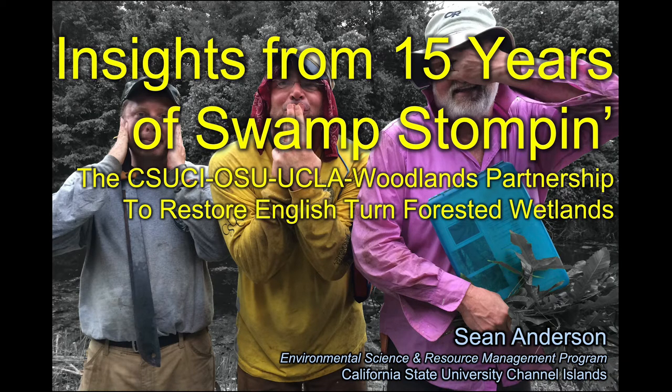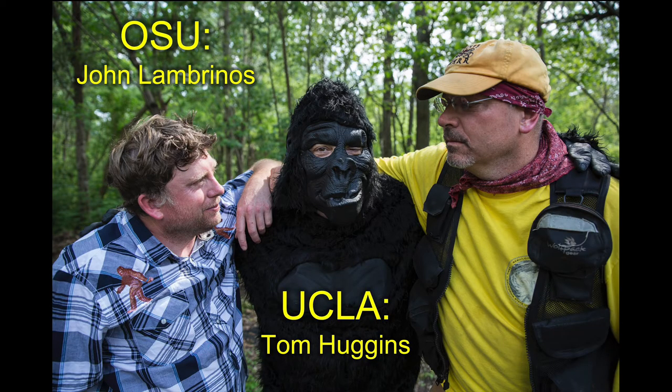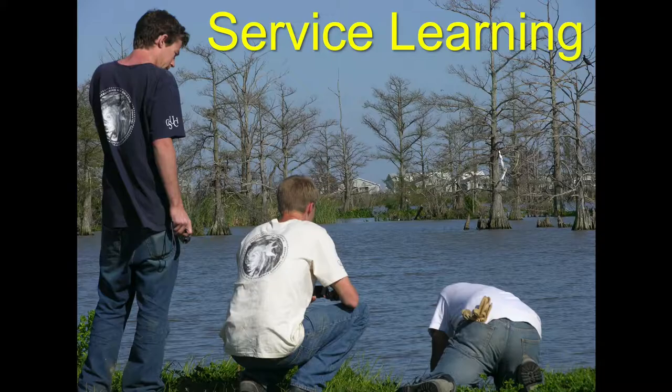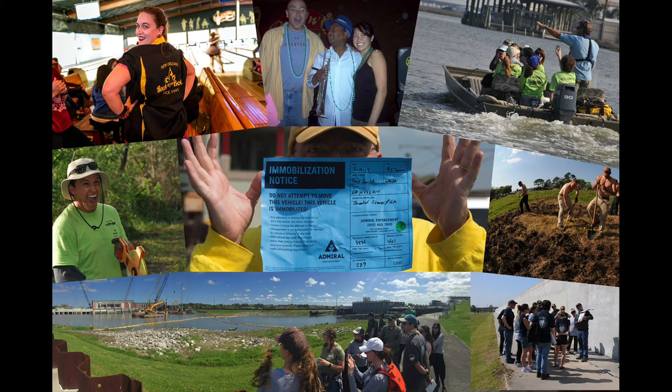Hi, my name is Shawn Anderson. I'm going to tell you about some of the work we've been doing in southern Louisiana for the last 15 years. I have a lot of partners in this work: Dr. John Lambrinos from Oregon State and Dr. Tom Huggins from UCLA, chief among them, and also legions and legions of students from my campus and campuses across the country. I've been bringing students to southern Louisiana for the last many years, starting in 2007. These are all service learning classes where we do work for the community and embed ourselves in the community.